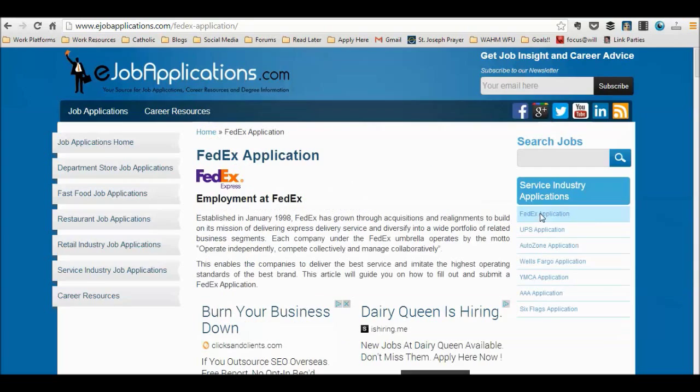There you have it, everything you need to apply for a job at FedEx all in one convenient location. Visit our website at www.ejobapplications.com today to find the most up-to-date information about the company of your choice.